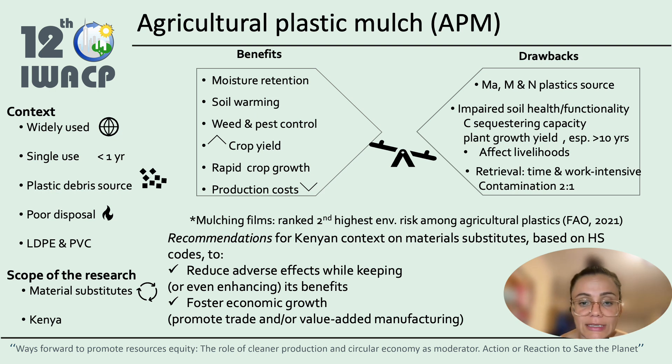This can affect livelihoods, and the retrieval of plastic mulch is very challenging. It is often left in croplands because of the time-consuming and labor-intensive nature of the removal. Plastic mulch films are ranked as the second highest environmental risk among all agricultural plastics, according to the FAO.